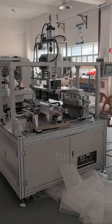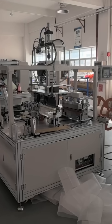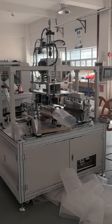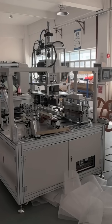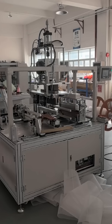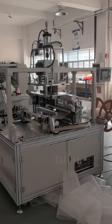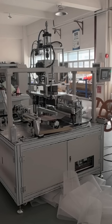Our automated pre-filter cutting and wrapping machine is built to eliminate those concerns. With computer-controlled feeding, every piece is cut to exact specifications and wrapped with consistent tension, ensuring a perfect fit for the HEPA core — no wrinkles, no gaps, no wasted material.